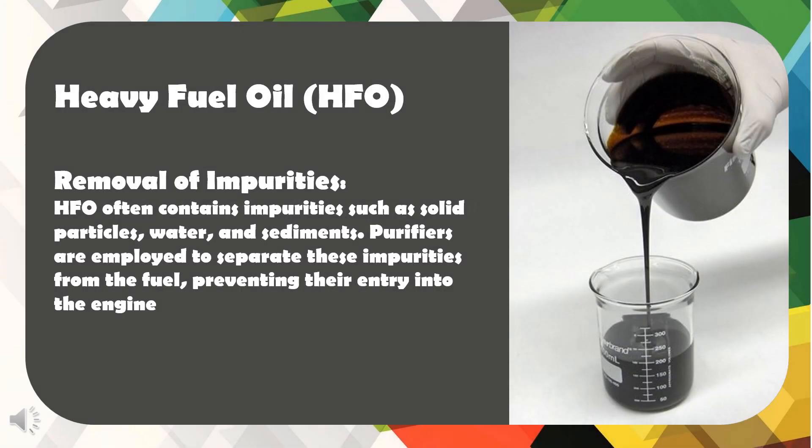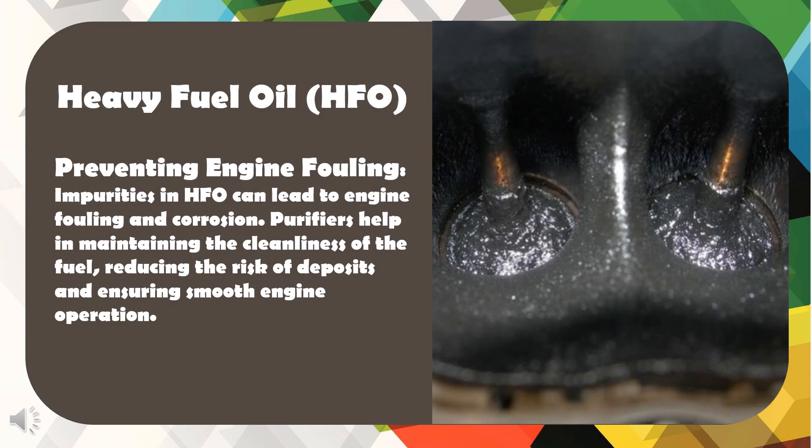Removal of Impurities: HFO often contains impurities such as solid particles, water, and sediments. Purifiers are employed to separate these impurities from the fuel, preventing their entry into the engine. Preventing Engine Fouling: Impurities in HFO can lead to engine fouling and corrosion. Purifiers help in maintaining the cleanliness of the fuel, reducing the risk of deposits and ensuring smooth engine operation.